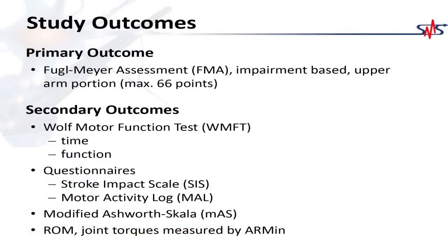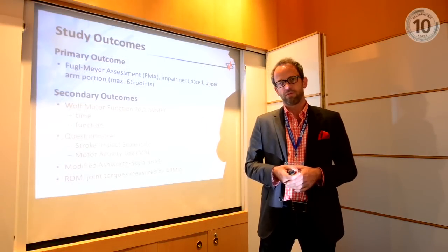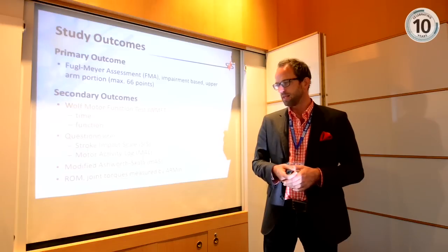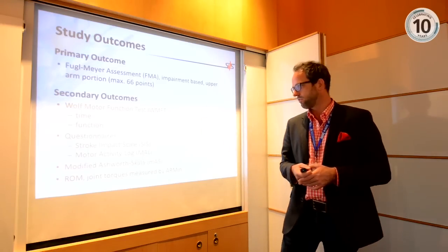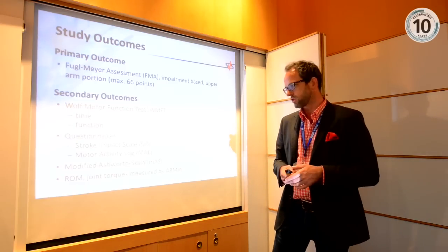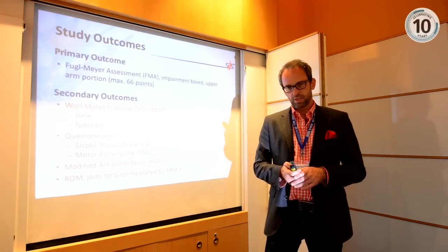The primary outcome for the clinical study was the Fugl-Meyer score. Secondary outcomes included the Motor Function Test assessing functional aspects of the arm, questionnaires about daily life, quality of life, psychological aspects, and comfort. There was also an Ashworth test for spasticity, and quantitative recordings of range of motion (ROM) and joint torques using the ARMin robotic device.